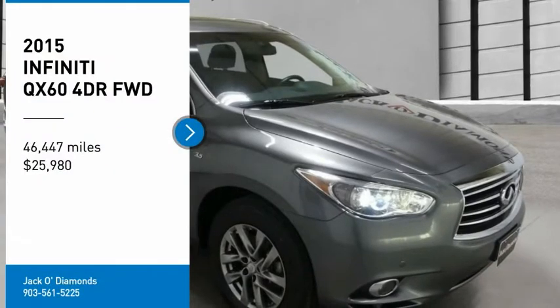Stop by and take a look at the 2015 Infiniti QX60. The Infiniti QX60 is the perfect blend of luxury and practicality.